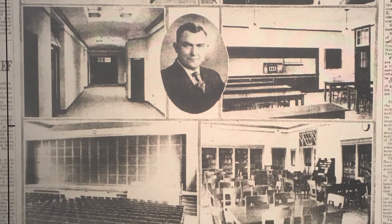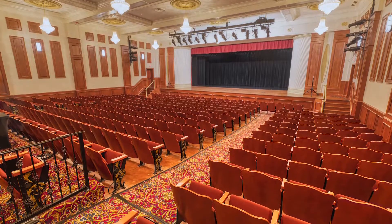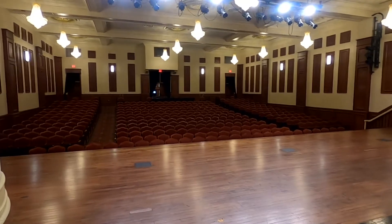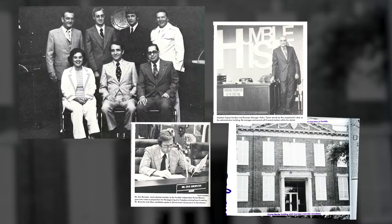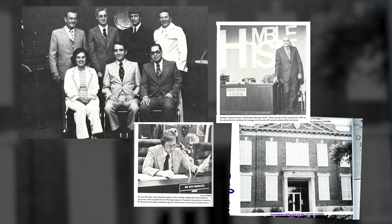Back in 1930, most students went home for lunch and came back to school. The central feature of the building is the auditorium, which also doubled as the gymnasium. The classrooms are wrapped around the exterior. The band hall was added in 1955 and became the Humble ISD boardroom in 1974, when Bender High School was used as the district's administration building.